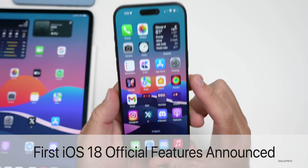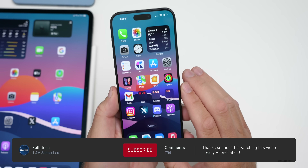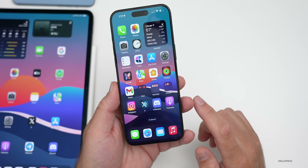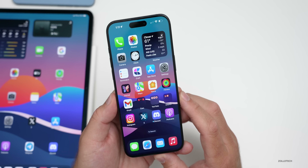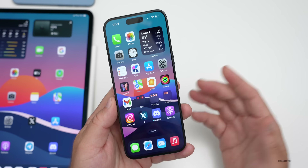Hi everyone, Aaron here for Zollotech. Today Apple announced the first features coming to iOS 18 officially. These are not rumors or leaks — Apple announced them on their website. They'll be available in a few weeks to beta testers and developers once Apple officially unveils them on June 10th at WWDC 2024.